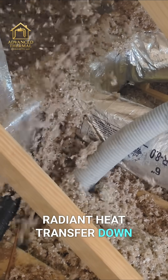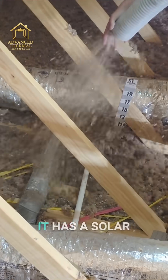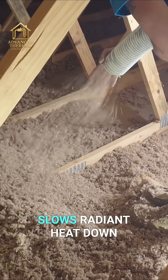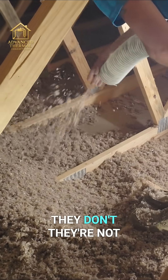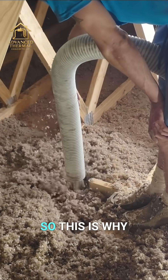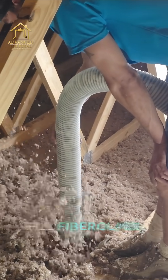This insulation does a really good job at slowing radiant heat transfer down. It's kind of like on a window — when you look at all the ratings on windows, there's a solar heat gain coefficient that tells you how well it slows radiant heat down. But insulation doesn't have that — manufacturers are not required to tell you how well it performs against radiant heat.